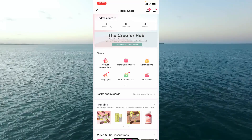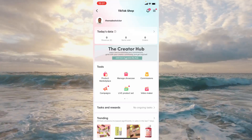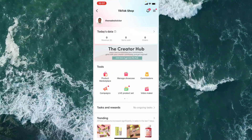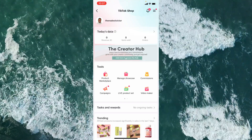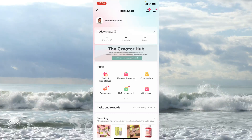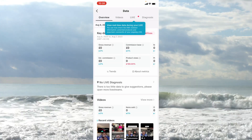At the very top of the dashboard you've got today's data, which shows the gross revenue you've generated — not your commissions, but the total of how much you've sold for the shops you're affiliated with. Next to that is the number of items sold and the number of orders. You can tap the arrow next to that for a further deep dive into those metrics and analytics.